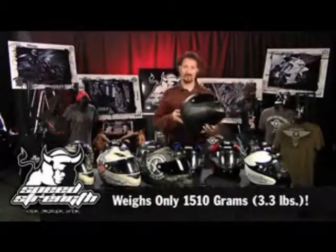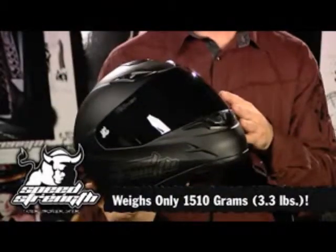I'm Sean from Speed and Strength, and I'm very excited to show you the SS1000 helmet line. The SS1000 helmet chassis is an extremely lightweight chassis, one of the lightest helmets on the market.